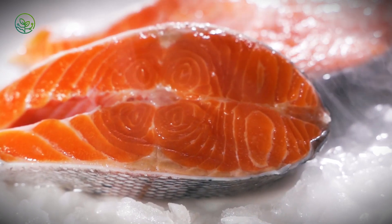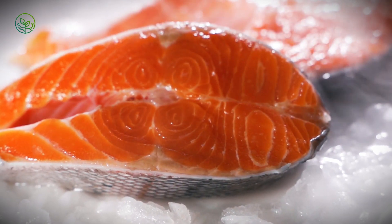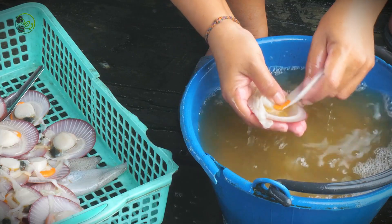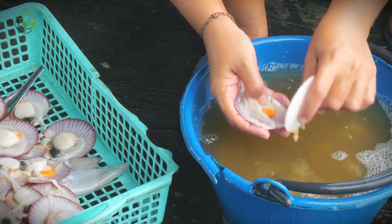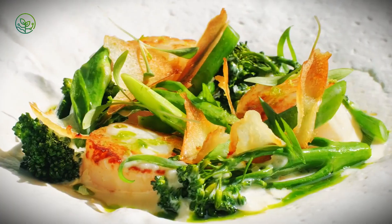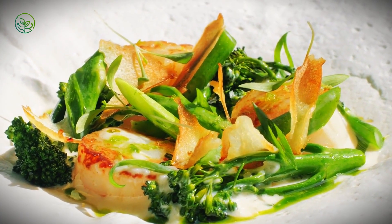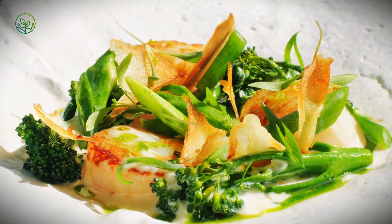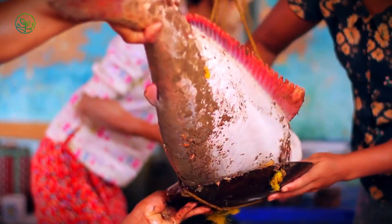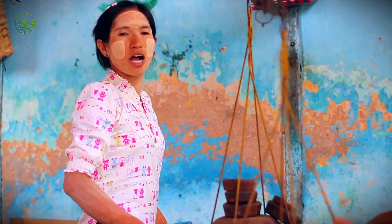In a market tucked beneath the early light of Tokyo's Tsukiji successor, a single scallop rests on a tray of shaved ice. Its surface glistens. Its scent is almost imperceptible — cool, sweet, like the briefest memory of sea air. A chef inspects its firmness with the tip of a knife, looking not just for freshness, but for integrity: that fleeting resistance which proves it was never allowed to warm. The transaction is simple, but the path that led to this moment is anything but.